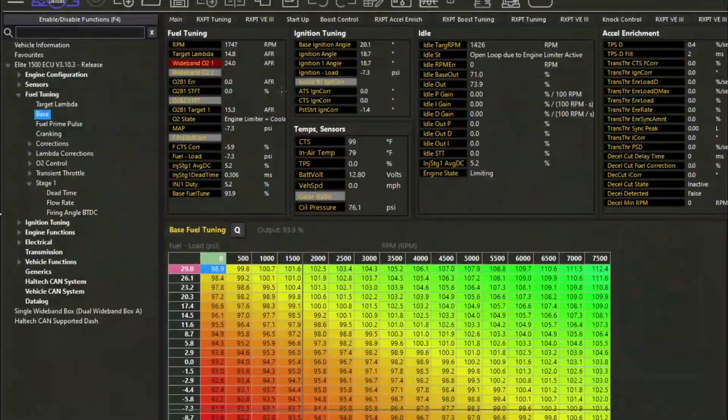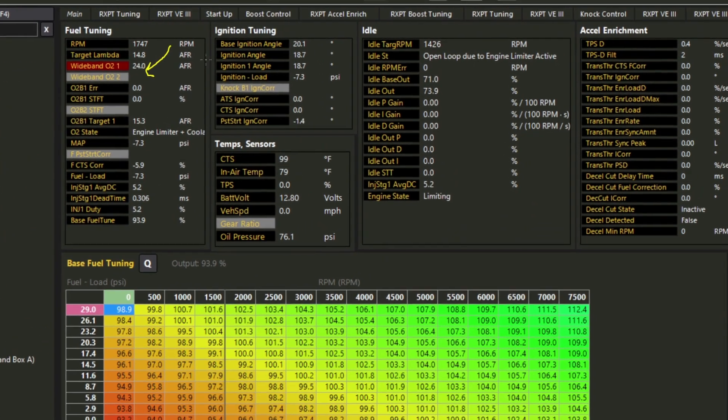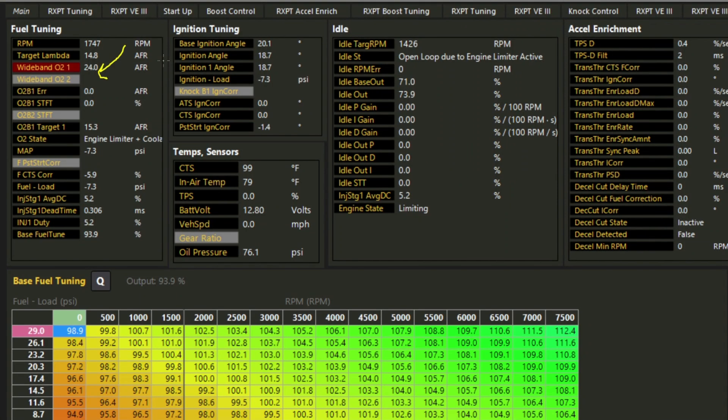Case number one: the first thing to happen is, once we got the car started and idling, we immediately noticed that the AFRs were super, super lean — running at 24 AFR on a 14.8 target. Typically with just this information alone, I might go to the owner and say it looks like you might have a significant vacuum leak, or maybe an issue with fuel delivery. As long as the tune is set up properly — base fuel map looks accurate, flow rate is correct, dead times are correct — there's no reason from the tune to expect to get this type of AFR.